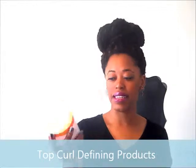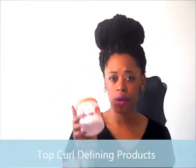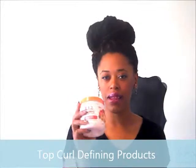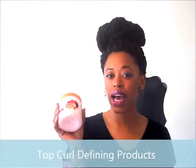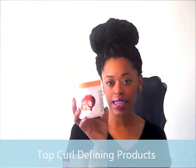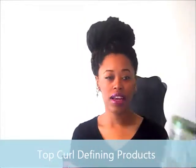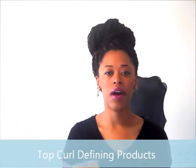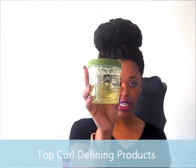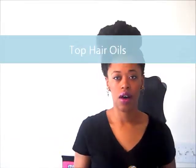Now let's talk about curl defining products. My number one go-to is the Dark and Lovely Curl Defining Cream Glaze. I actually had a video using this product — the failed hair but passing makeup video — and I didn't really like it then. But as I used it more, I figured the less product I use, the better my results. Also, my Eco Styler Olive Oil Gel doesn't really moisturize as much, but if I want a really defined curl for a twist out, braid out, or flat twist, it works really well.